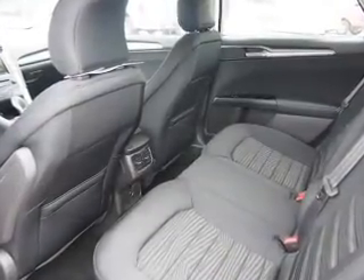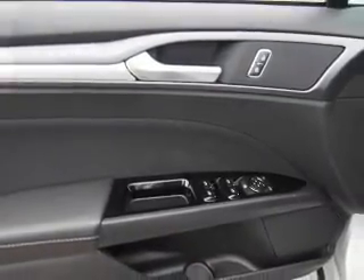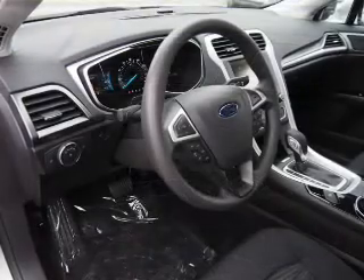an alarm system, keyless entry, independent suspension, brake assist, traction control, stability control, daytime running lights, and anti-lock brakes.